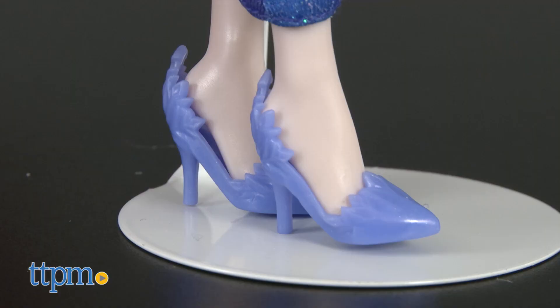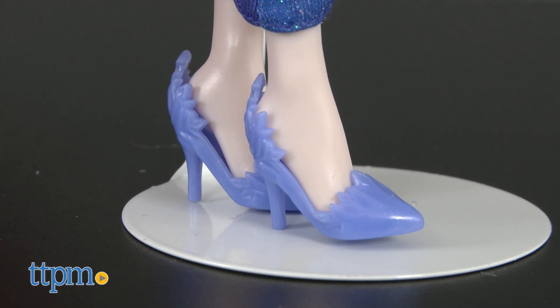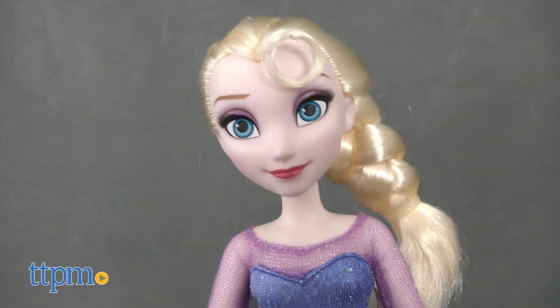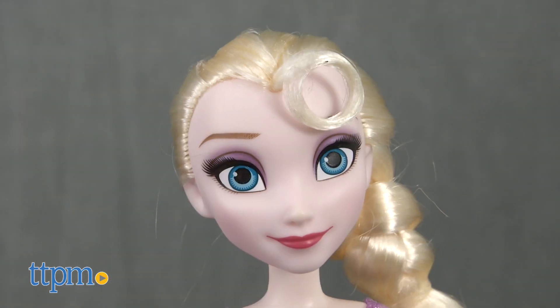She wears purple heels with snowflake details. Elsa's blonde hair is pulled back in a braid with one curl escaping at the front of her face, and the doll also has purple eyeshadow.